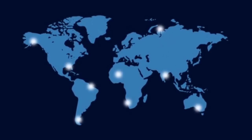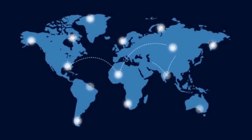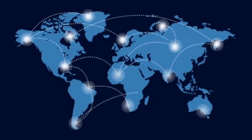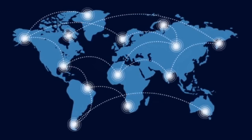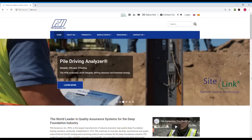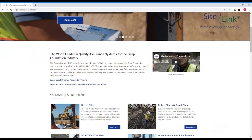Our network of sales representatives extends from the Far East to Australia, Europe, and South America. PDI products improve the quality assurance of Deep Foundations in over 100 countries worldwide.